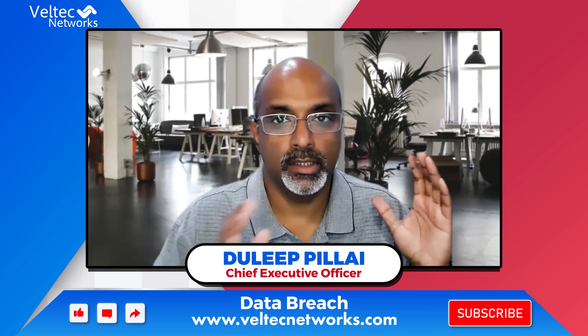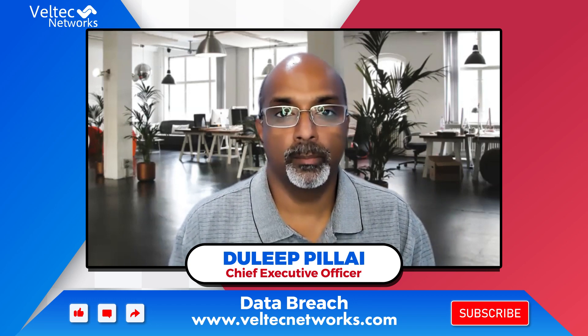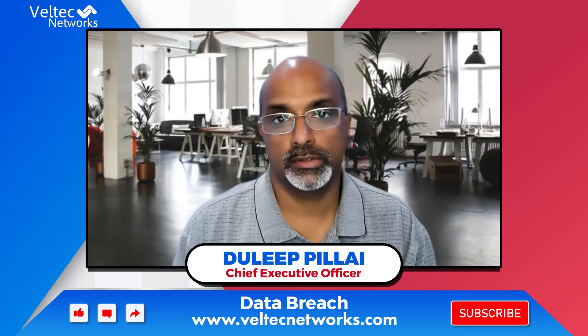Hello, this is Dilip Rlai from Welltech Networks. IBM recently released their 2022 data breach report. According to that, the average data breach cost has gone up by 13% from 2020, which is at 4.35 million US dollars.